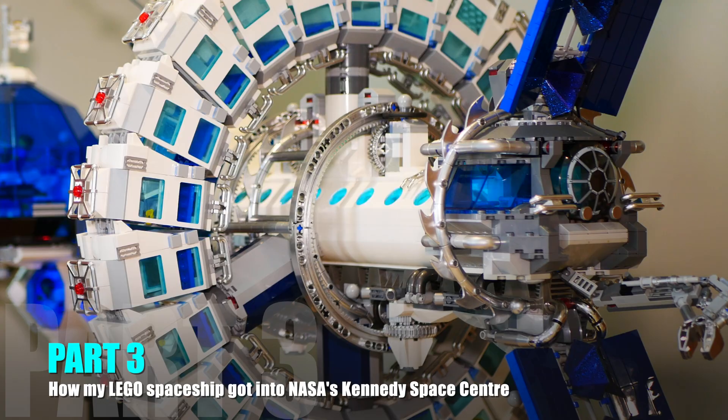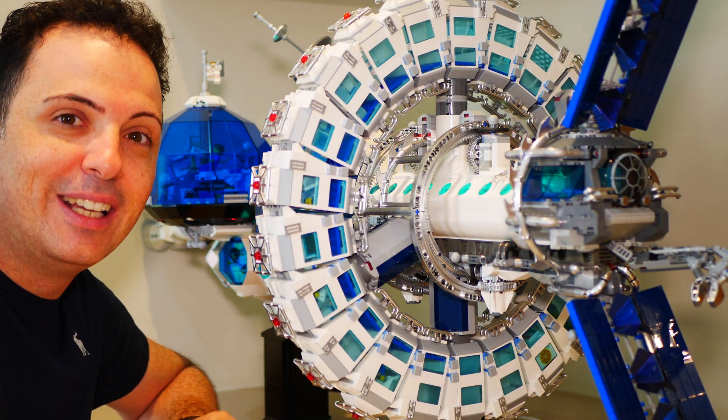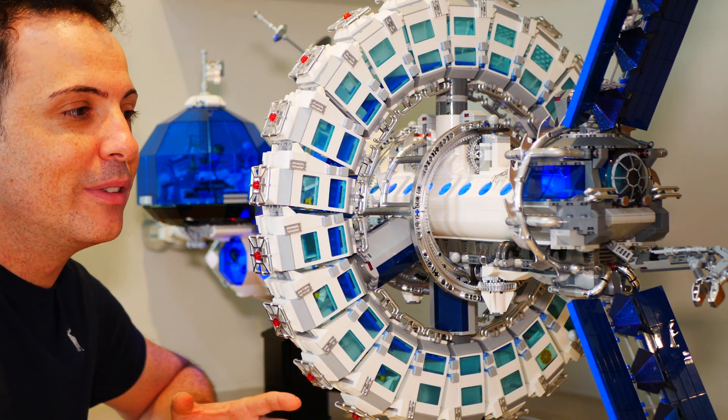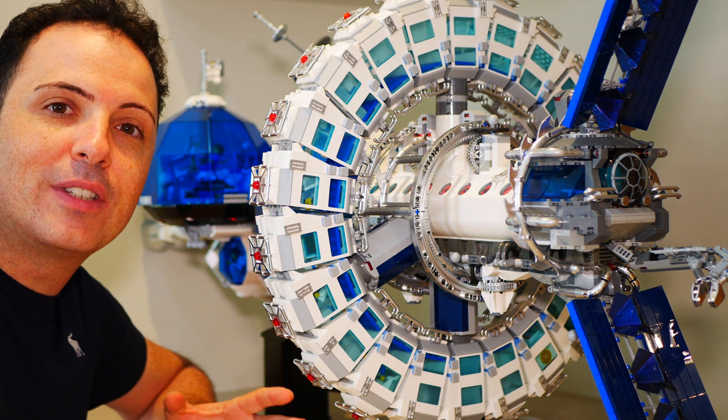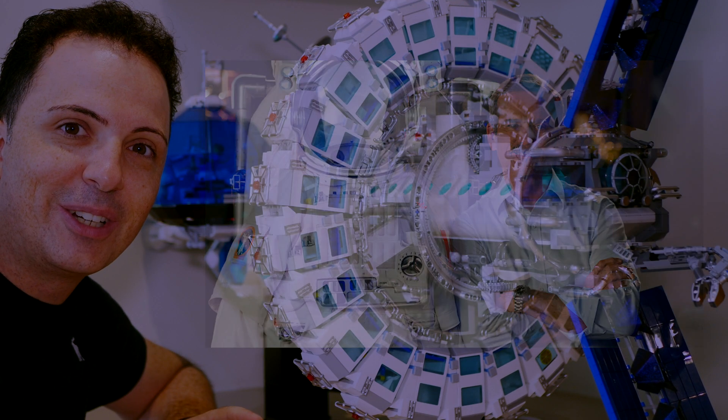Well, here it is guys — finally the finished Moon to Mars transport system. It's been an epic couple of months putting this thing together, ordering the parts from around the world. I'm quite pleased with the way that it's turned out. This little video is to show you some of the details of the inside of the model, some of the different sections, and highlight what I've done and some of the tributes that I've made to NASA as well. I also got this amazing gift from Canadian astronaut Chris Hadfield — was not expecting that at all — and I put that into the video as well.